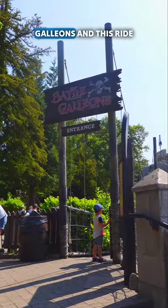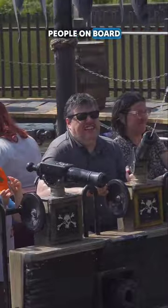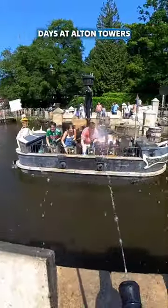It's called Battle Galleons, and this ride has water soaking guns where you can absolutely rinse the people on board. But remember, they can soak you back too. You will get absolutely drenched from head to toe, and it's worth a go on those super hot summer days at Alton Towers.